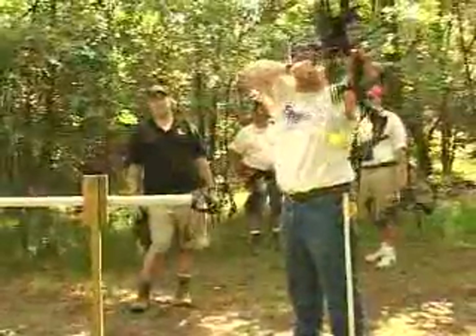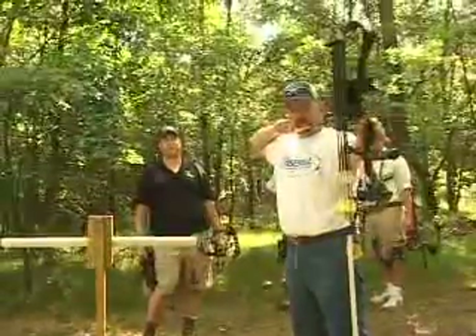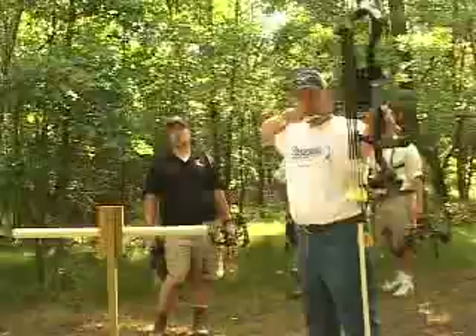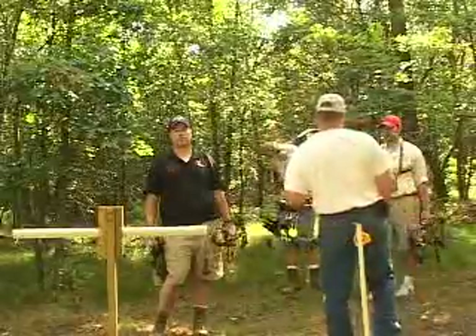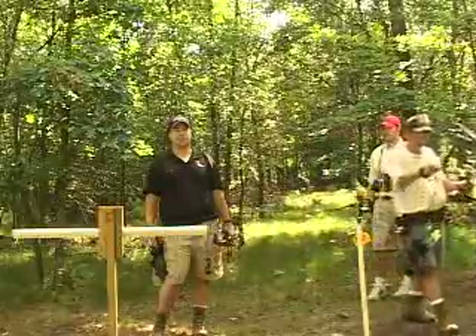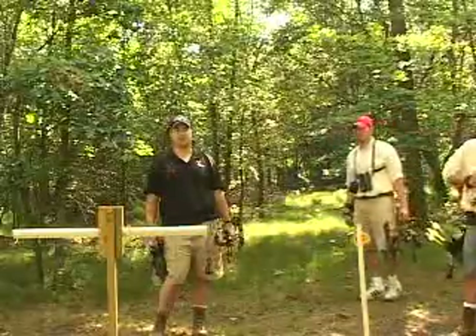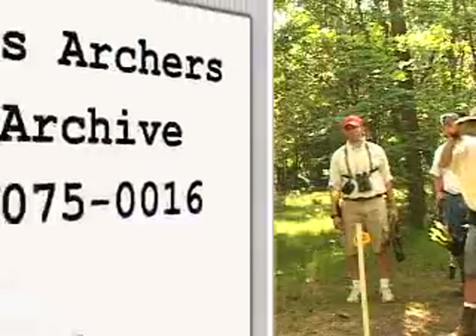Folks, we've got what looks like about a 55-inch kudu here — that's what we all dream of when we go to Africa. We at Orion's Archers have been extremely successful putting our clients and ourselves on some big kudu bulls. We had two clients take beautiful kudu this year, and Sal took a beautiful kudu all on camera. Let's take a look at some of these magnificent animals.